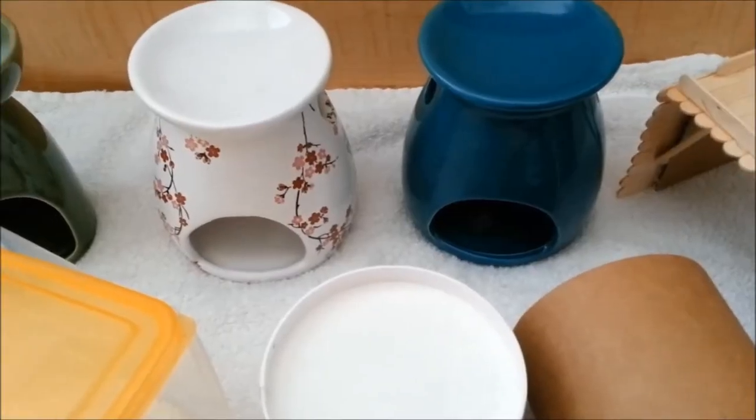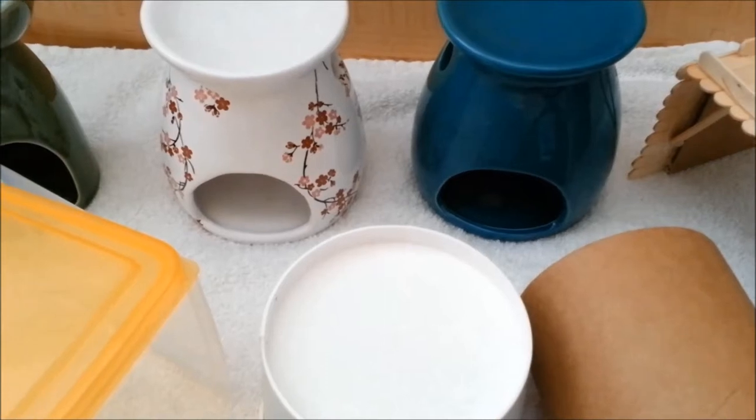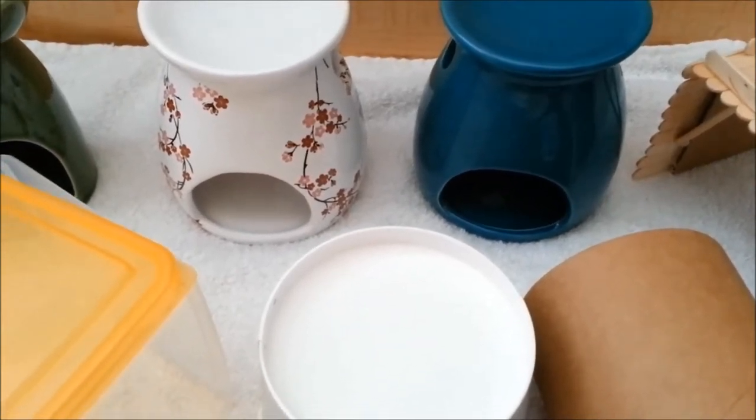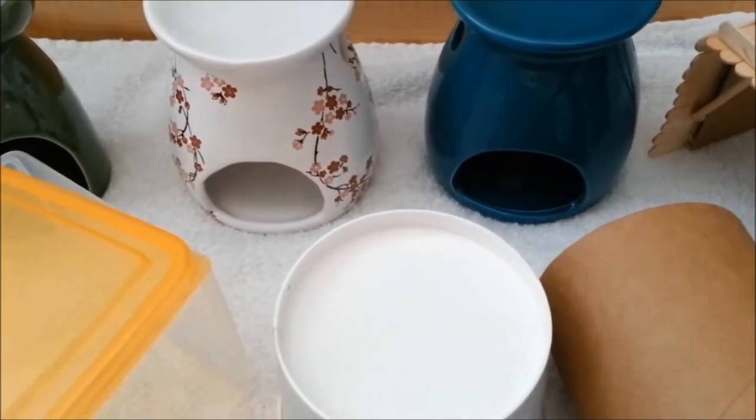Hello everyone! Today I'm going to do a video about Marcy's hideaways. This was a requested video by a friend. In some of my cage tours, you may have noticed that I used a few unorthodox items as a hamster hideaway.